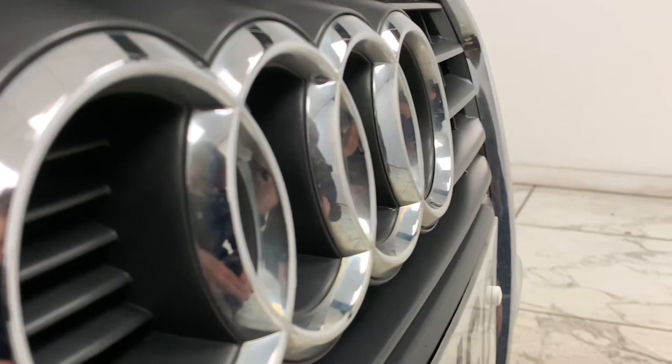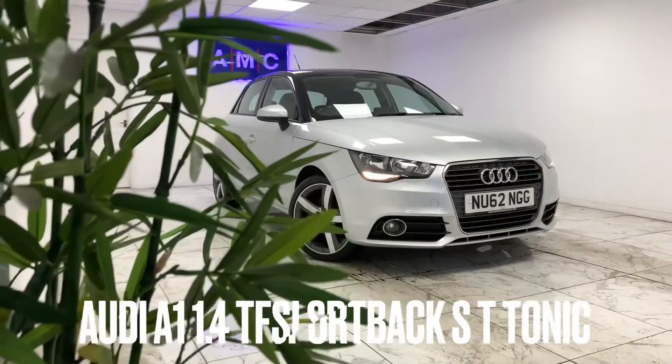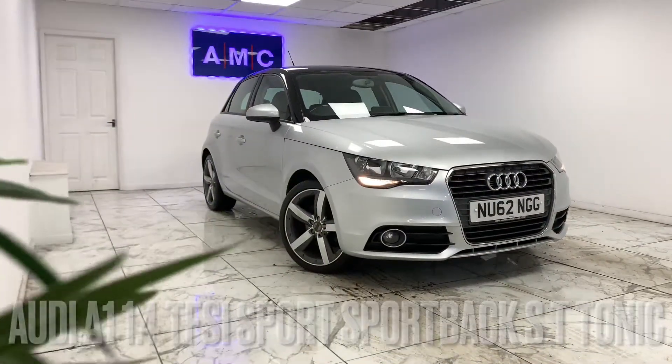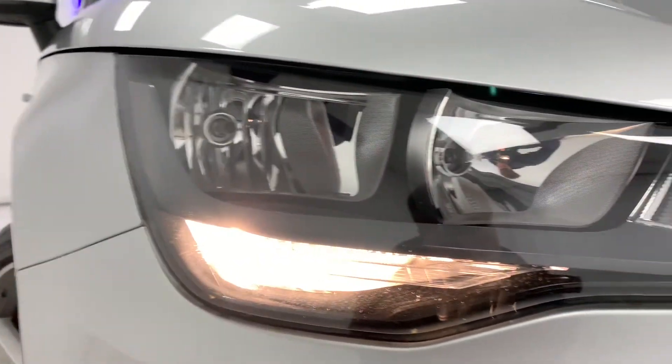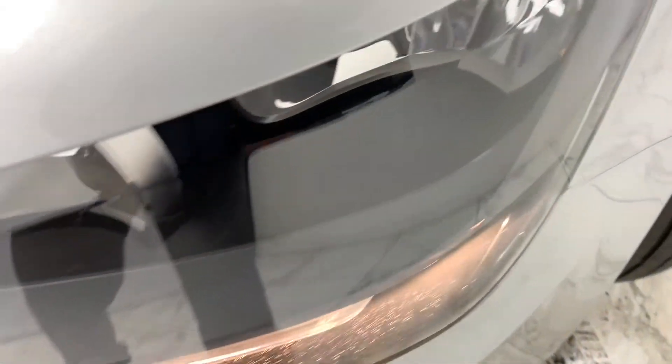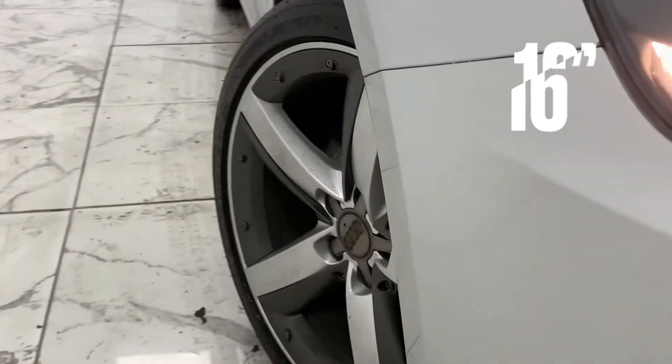Here at AMC we're very proud to present you with this gorgeous Audi A1 1.4 TFSI Sport Sportback S-tronic, finished in a stunning metallic silver. To kick things off, we're going to start on the side of the car.